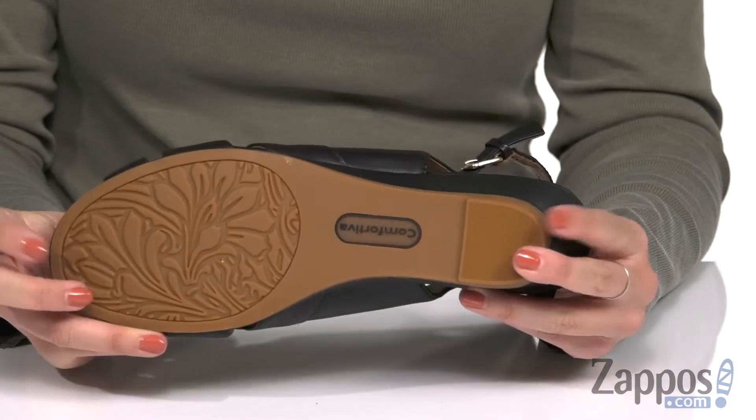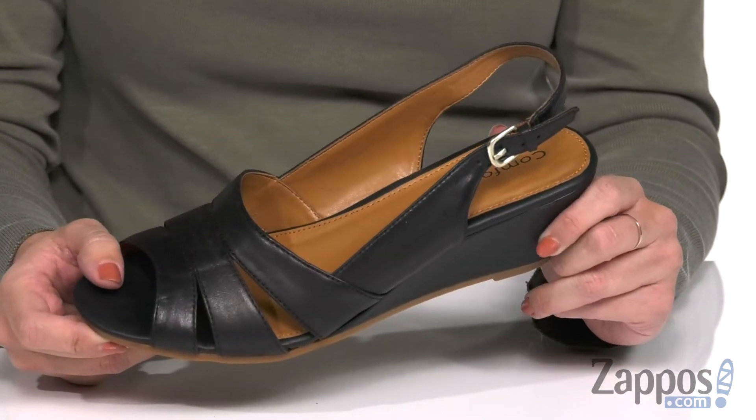It's got a covered wrapped wedge, so you get a boost in height. The bottom is a slip resistant TPR outsole. Dress up your look a little with Randi from Comfortiva.